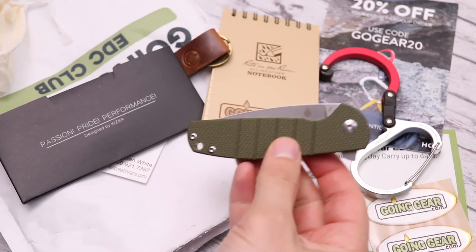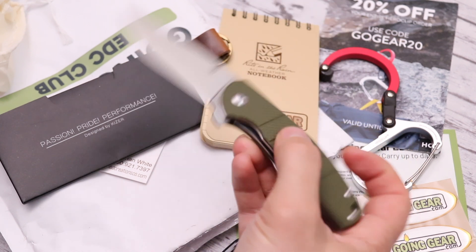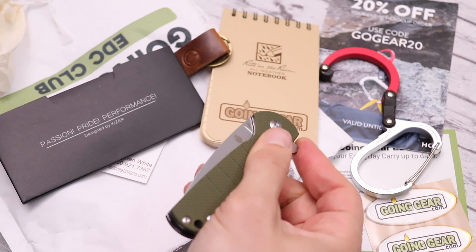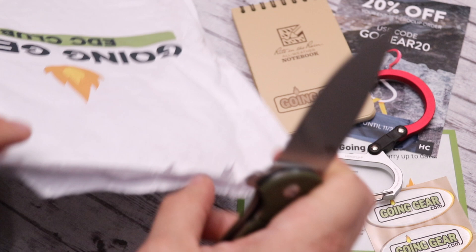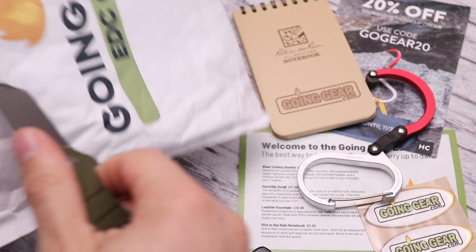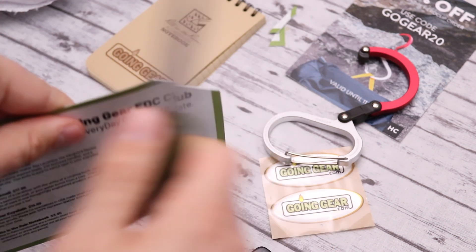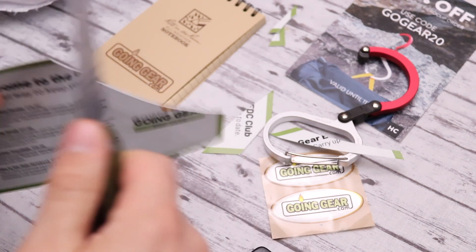Everything should be more or less second nature for those of you who have other flipper pocket knives. It kind of feels a little bit like a Kershaw — very smooth, though it's a manual opener, not spring-assisted. I don't have much experience with it yet, but testing it out now, it works pretty well. This is a pretty good knife and I have no qualms about it.